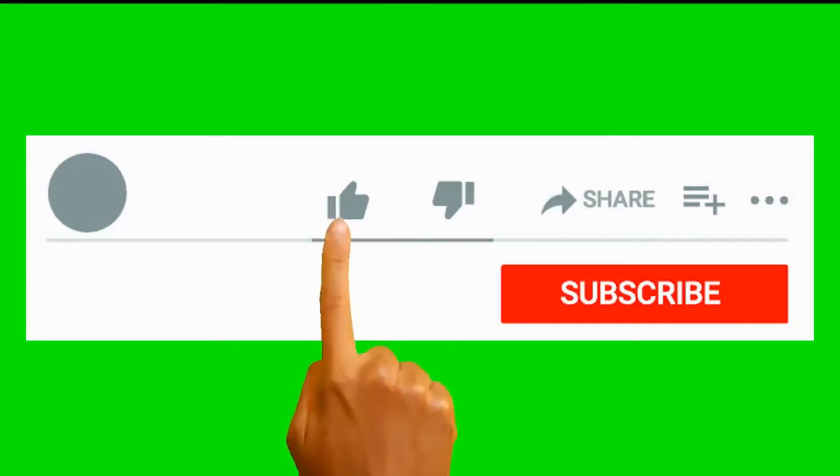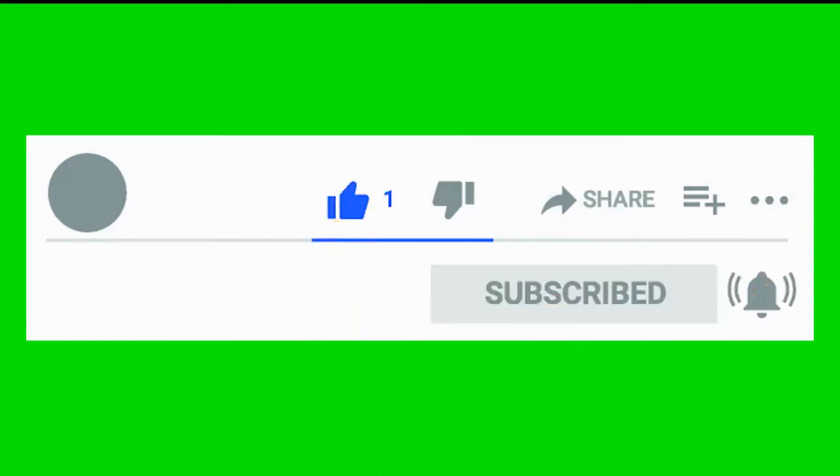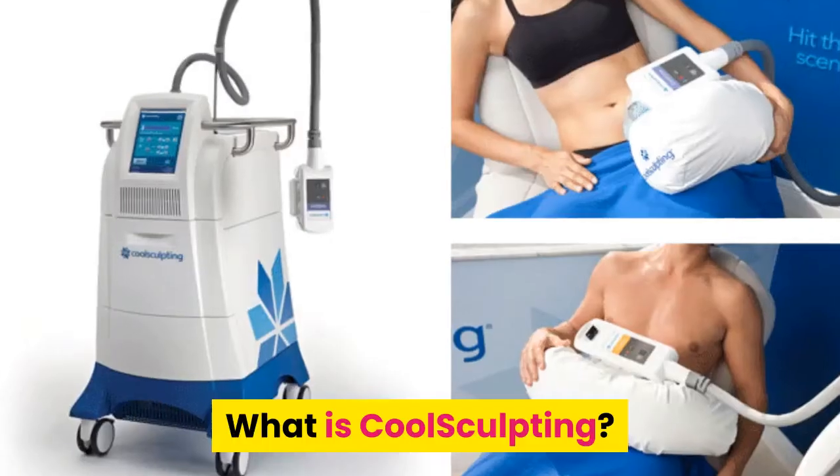If you are new here or have not subscribed to this channel, do like, comment, subscribe and click the bell icon to receive updates of my health videos. What is CoolSculpting?